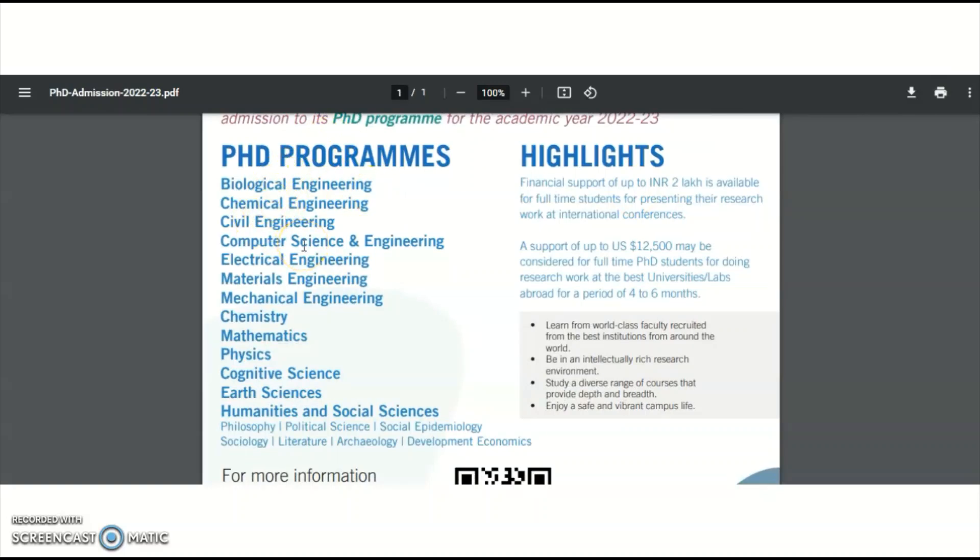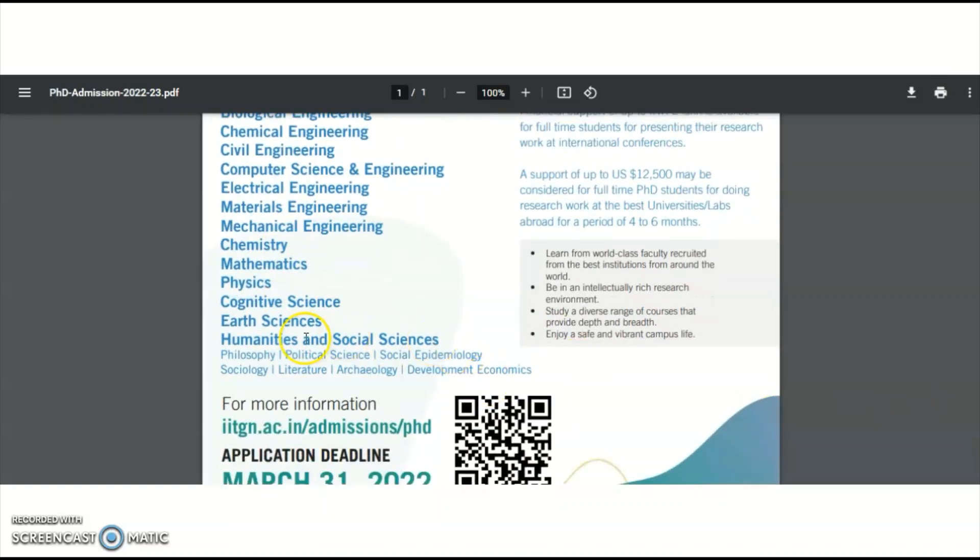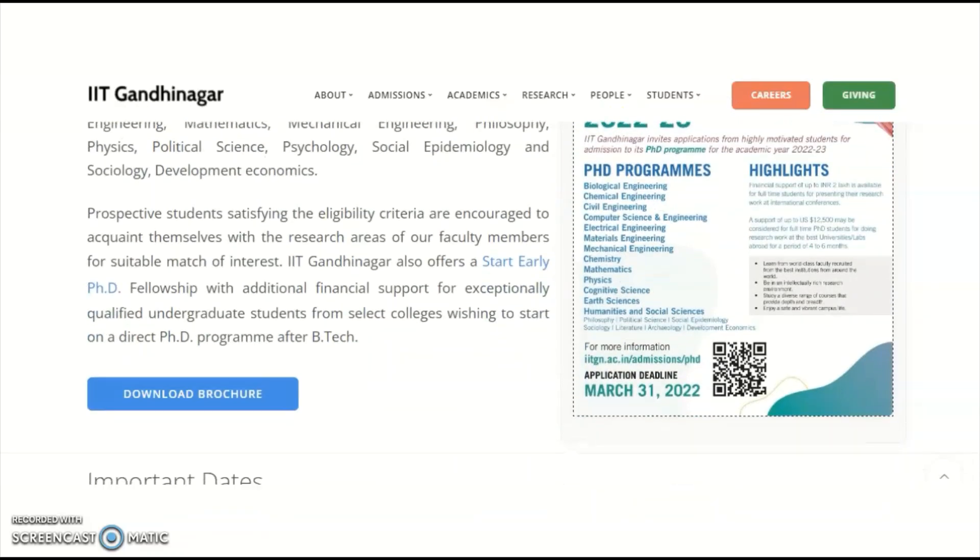PhD programs are announced from the departments of Biological Engineering, Chemical Engineering, Civil Engineering, Computer Science and Engineering, Electrical Engineering, Materials Engineering, Mechanical Engineering, Chemistry, Mathematics, Physics, Cognitive Science, Earth Science, Humanities and Social Sciences. Under Humanities and Social Sciences, subjects include Philosophy, Political Science, Social Epidemiology, Sociology, Literature, Archaeology, and Development Economics.